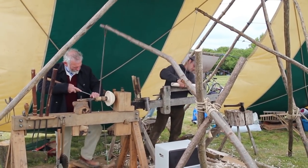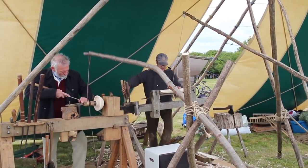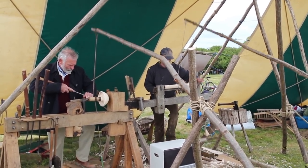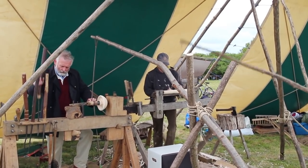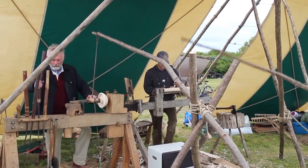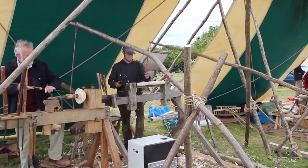Here we've got another bowl turner. Bowls are becoming quite popular. The other gentleman is making rounders bats, seeing how many of those he could turn out. I think he had enough for a few teams when he was finished — he was really getting the clappers and producing a lovely lot of shavings.